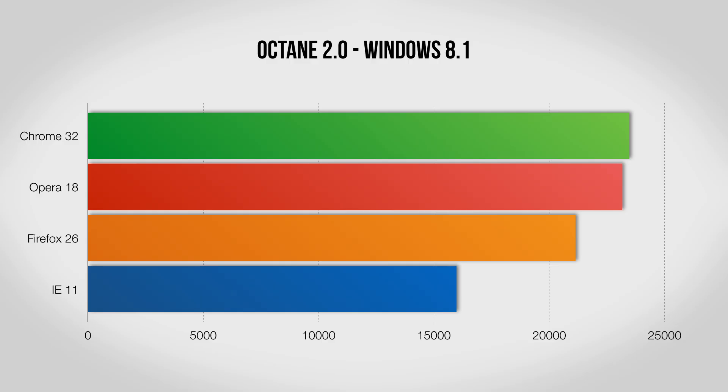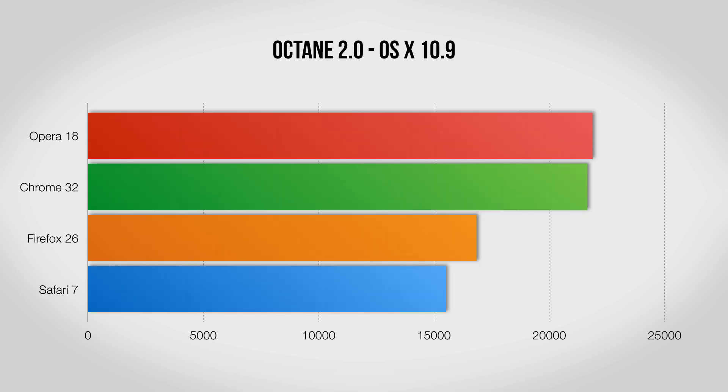Next up we have Octane, which sets aside all the other stuff and focuses on how fast each browser is. Again Chrome and Opera put in very good showings on Windows, Firefox does a lot better here, and the latest version of Internet Explorer is lagging behind. On Mavericks it's starting to become clear that Opera is ever so slightly quicker than Chrome, with the others a little ways back.